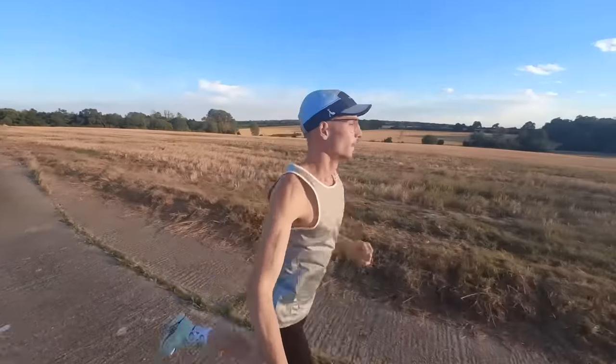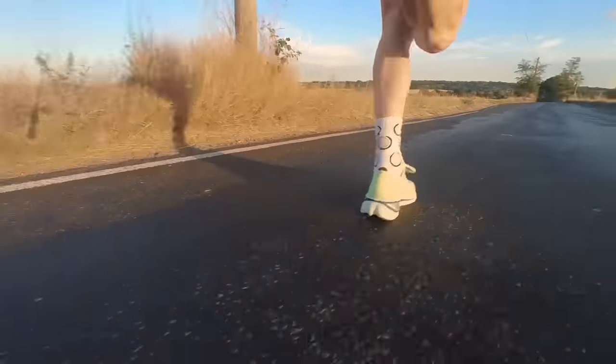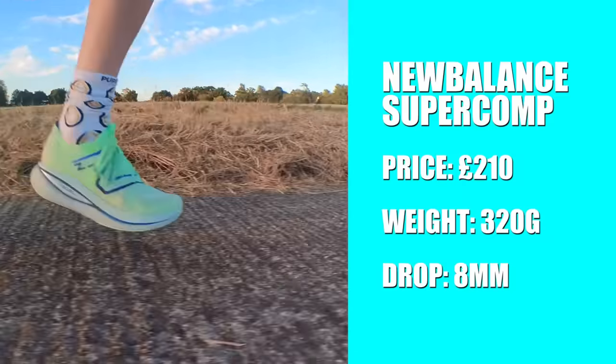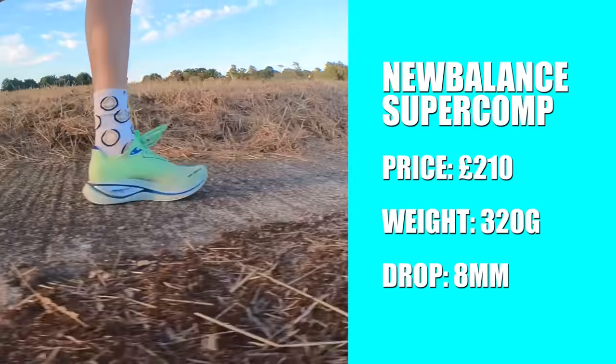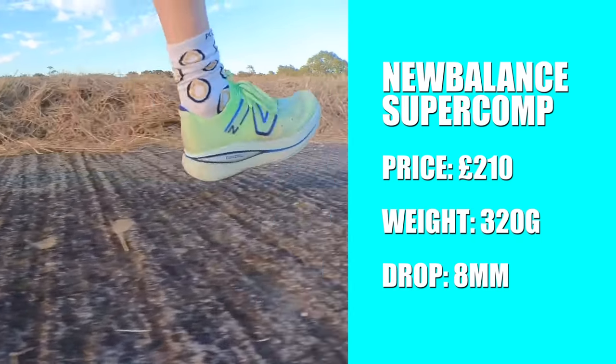At number three is the New Balance Super Comp Trainer — by far the most innovative shoe of the year. It's got 47mm of stack height in the heel, so it's not road-legal for racing but it's great for training, and it also has a carbon fibre plate. This is probably the shoe I'm most excited about. Quick stats: £210 here in the UK, weighing 320 grams in my UK size 8, with an 8mm drop.